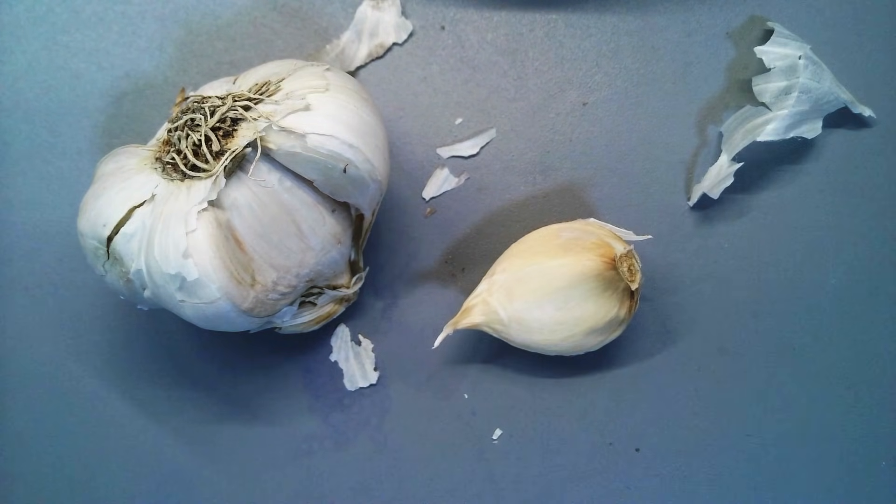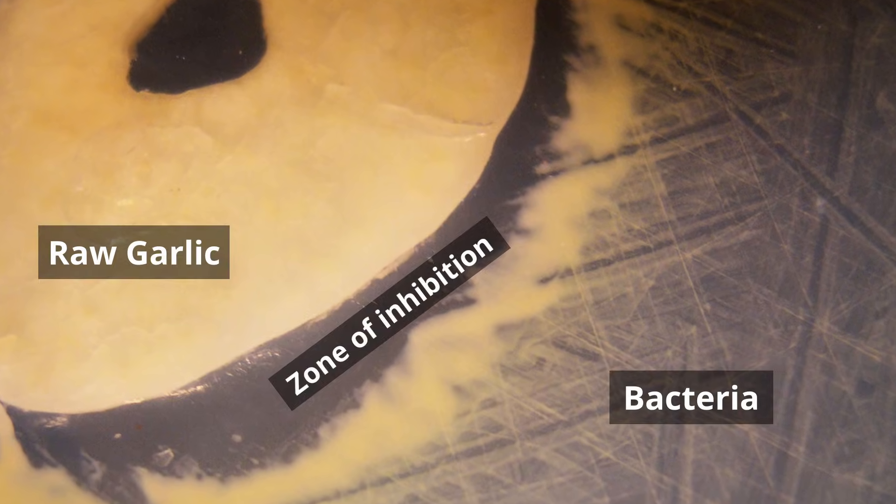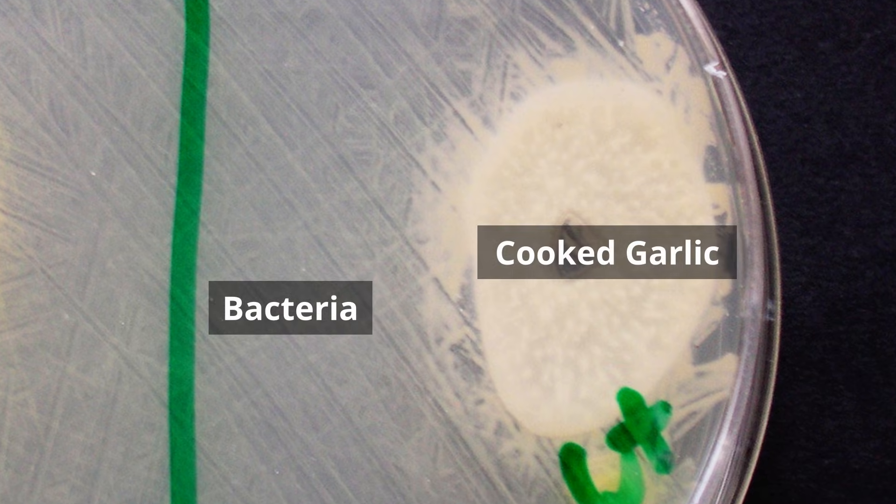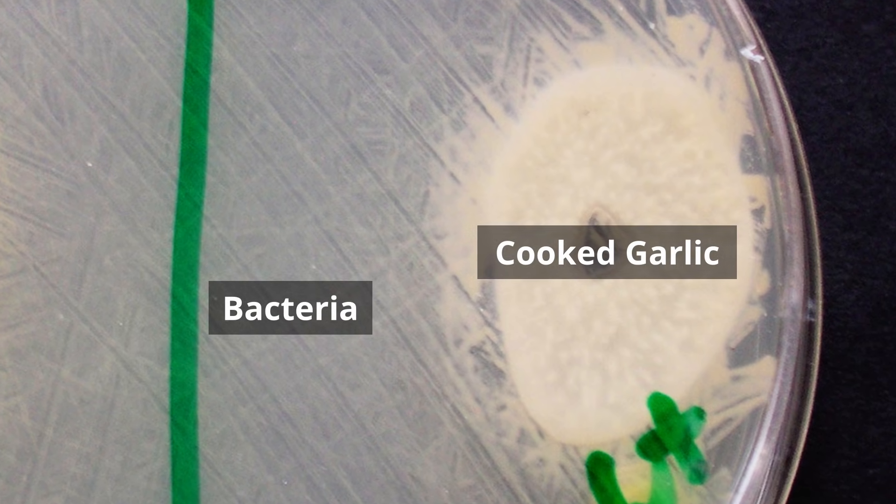That said, garlic is not a true food preservative — food can still spoil and you still have to be careful. I'm able to show this visually as well, because I've sliced some garlic into thin sections and put them into petri dishes with bacteria. You can see a clear ring around the garlic — it's a so-called zone of inhibition, because bacteria do not grow close to the garlic. And if the garlic has been boiled first, then the effect is naturally much weaker or completely gone. This shows that only fresh garlic has its antimicrobial properties.